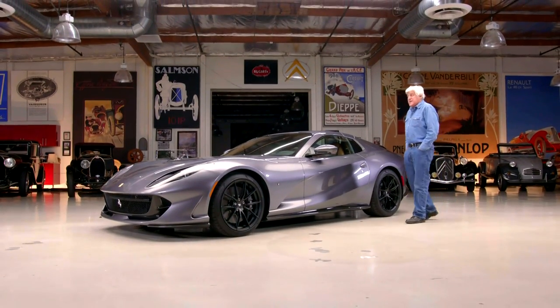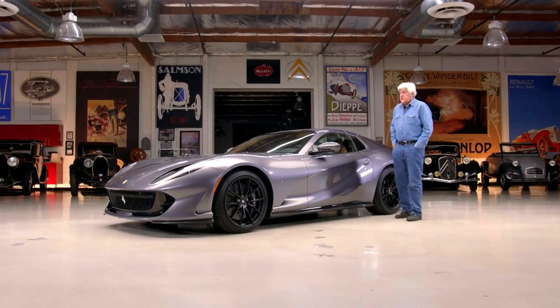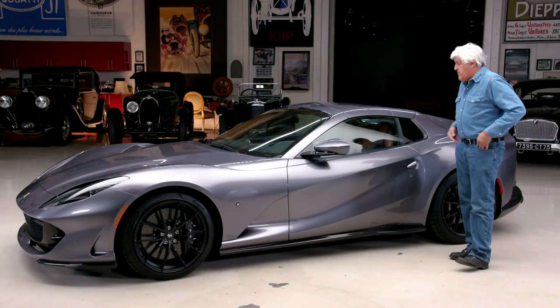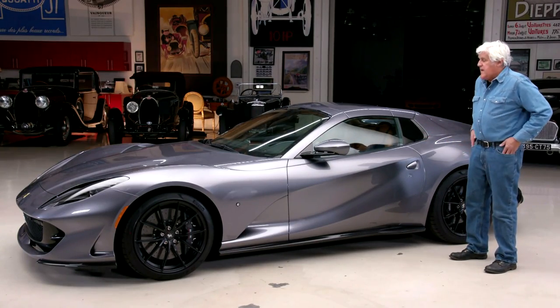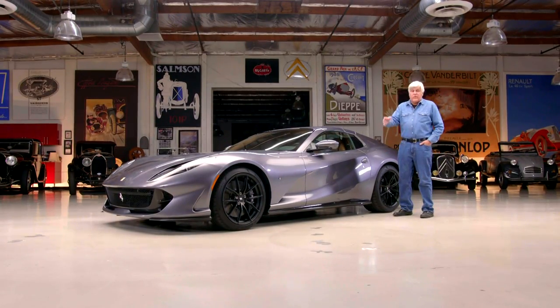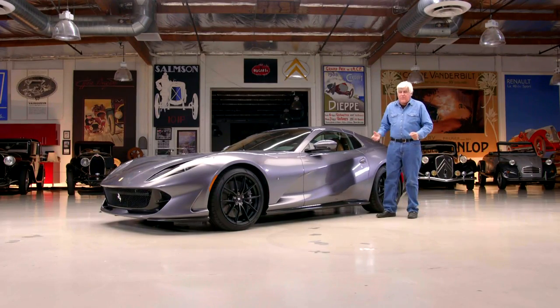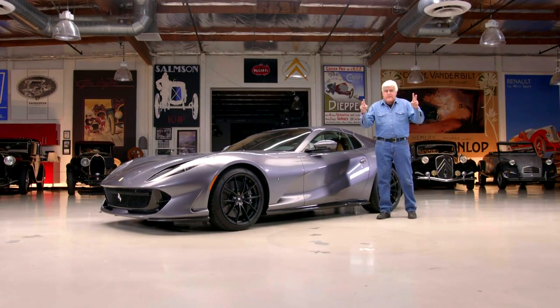It's reminiscent of the Daytona from the early 70s, which was the legendary car it sort of mimics with the classic front engine. Unlike that one, this has four-wheel steering. If you've never driven one of those original Daytonas, they're a bit of a bear to drive — a hard steer. They used to call it a man's car.